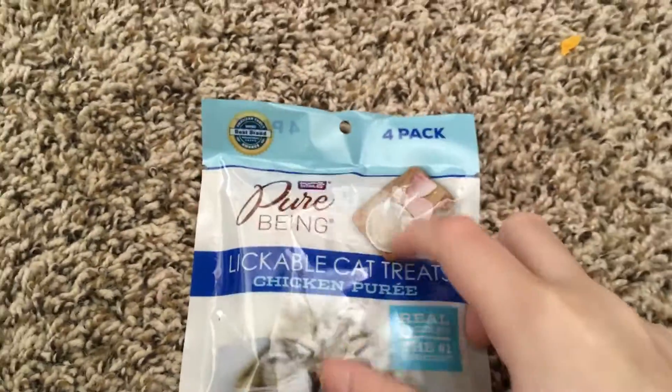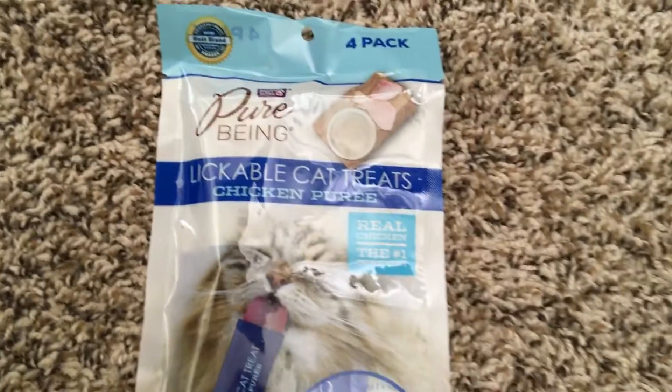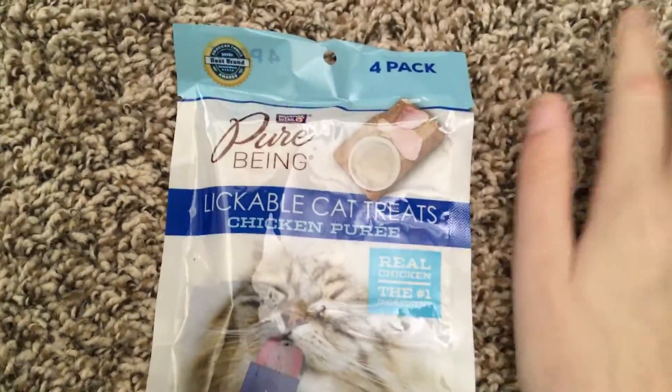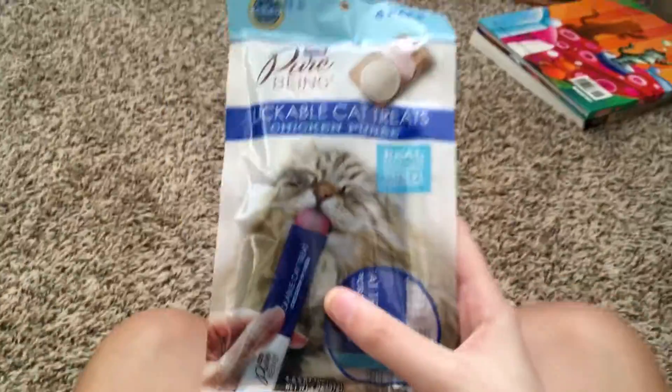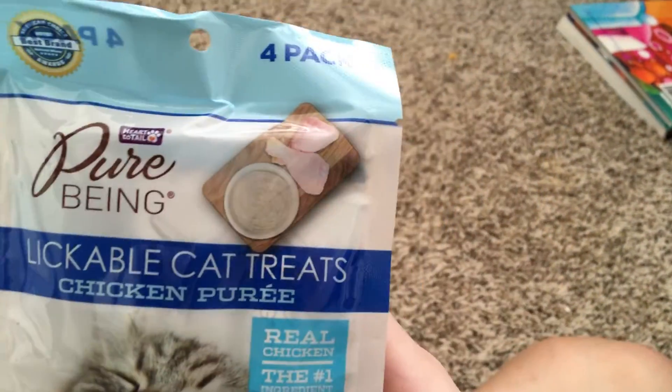It's a four-pack. This was in the limited-time aisle — the aisle with the weekly special items that change regularly. It's basically limited-time deals that they have in an aisle at Aldi.